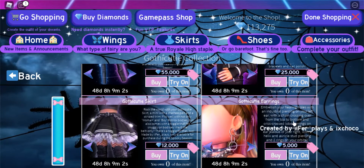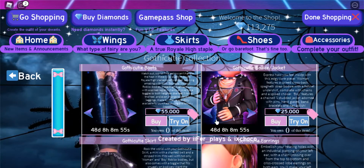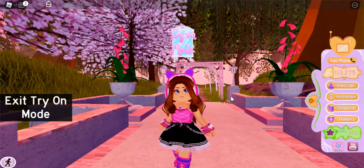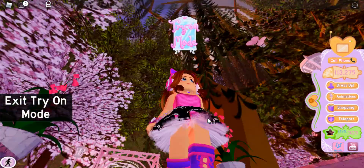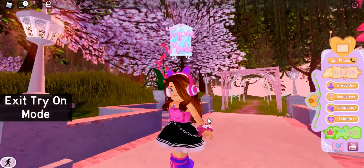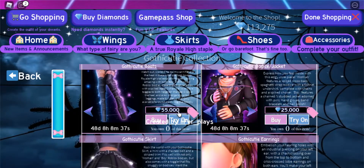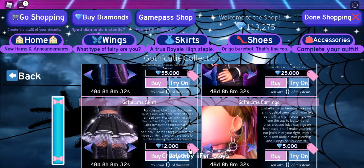This is like pretty cheap for a set, which I'm glad about because I'm not the richest person around. So I'm gonna test this try-on thing — oh, this is so cute! I like this skirt, I'm definitely buying that. The shoes are the most expensive thing; I'm not sure if I'm gonna buy them yet, but I'll try them on.